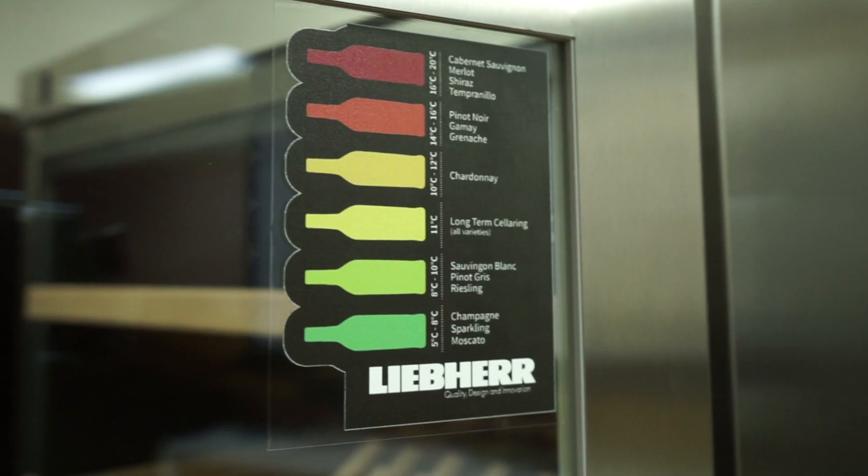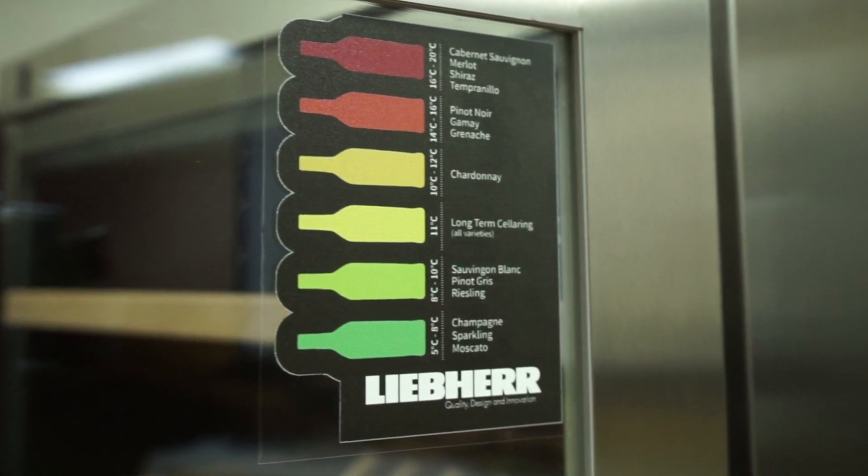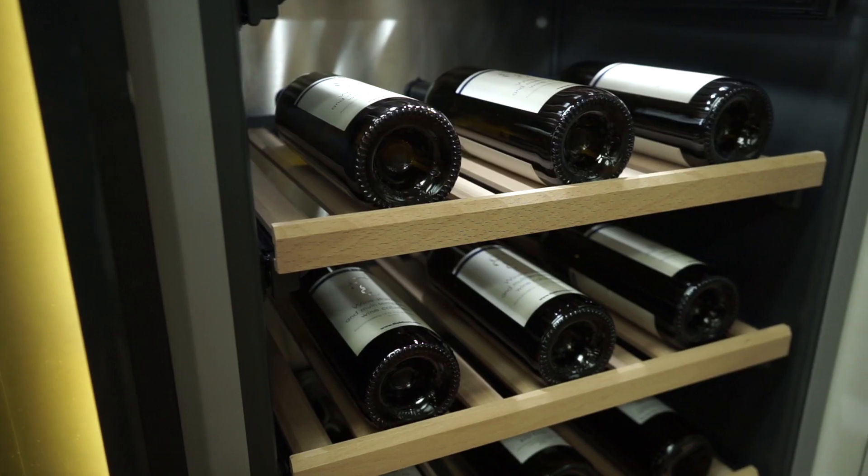There are five key points to remember when achieving long-term preservation of your wine. The first point is to maintain a constant temperature. The ideal temperature for long-term cellaring of all varieties is 11 degrees.